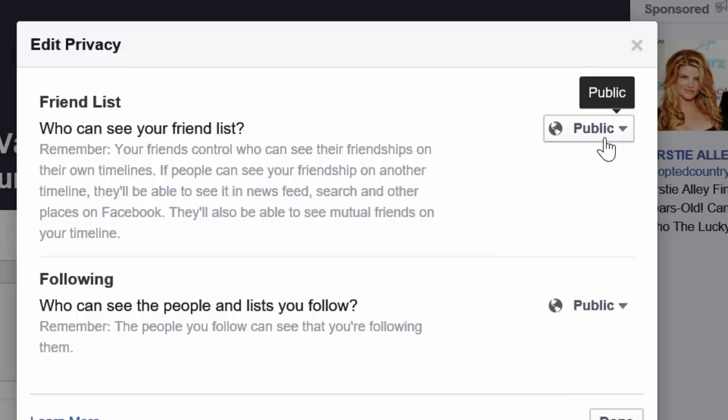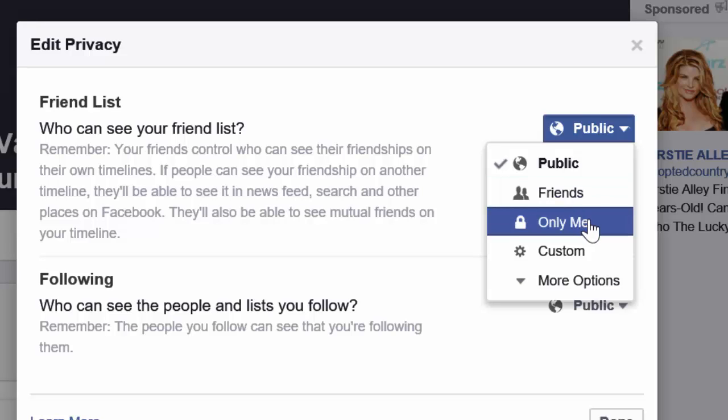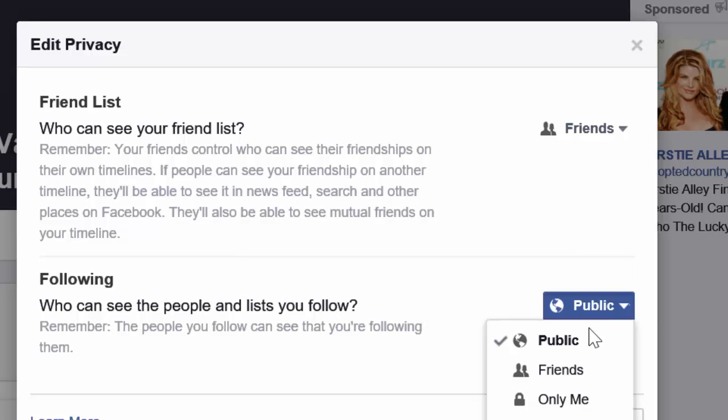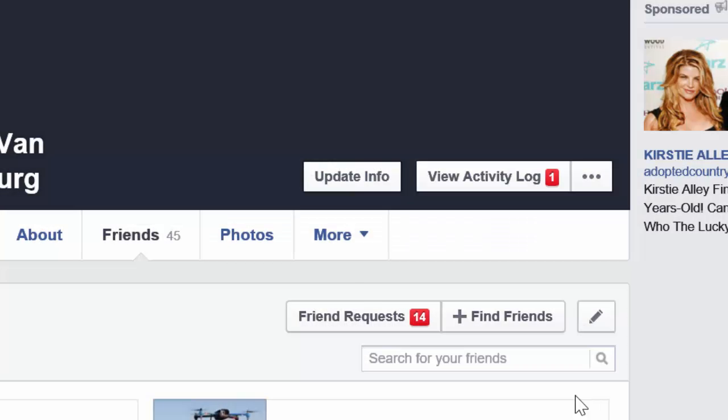If you see 'Public,' this is bad — it means anybody in the world can go to your profile and see your friends. You want that visible to only your other friends, or if you really want to be private, set it to 'Only Me.' Who can see the people and lists you follow — make that 'Friends' as well. Then click Done. Now the hacker cannot see your friends and cannot send out bogus friend requests.